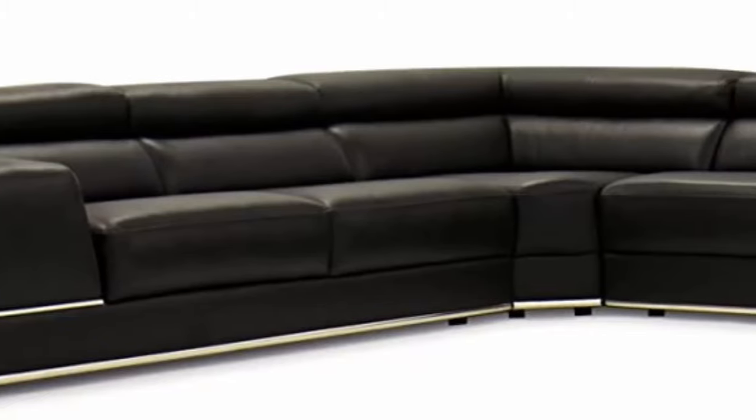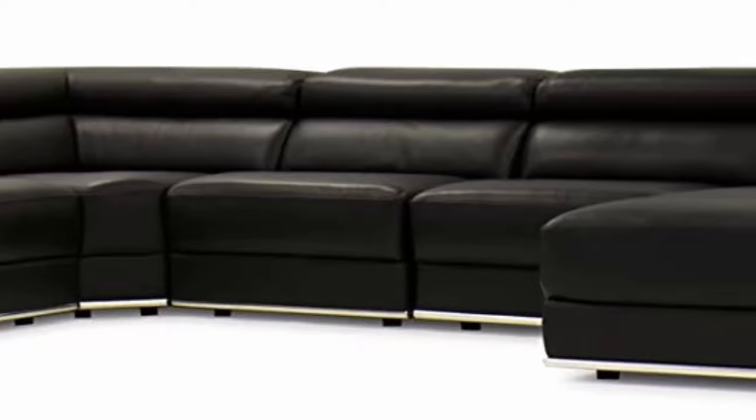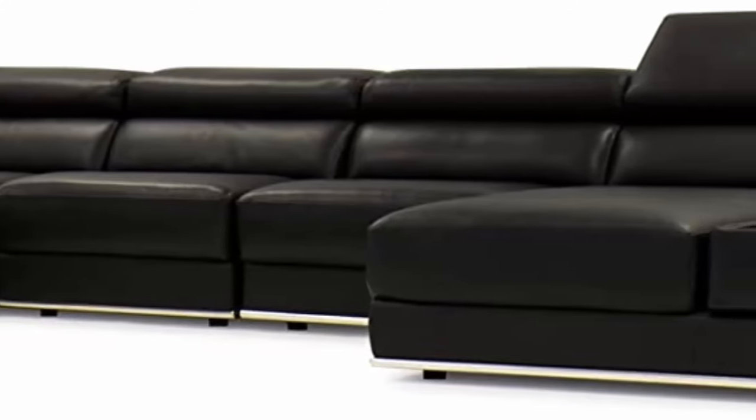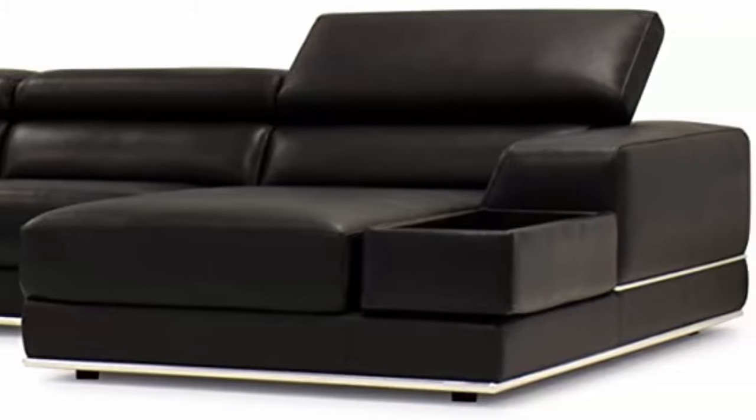Adjustable headrests extend from 15 inches to 22 inches. Extra wide armrests at 15 inches and a reversible dining tray/armrest give this piece the ultimate in function and sophistication. Slide-forward seats extend an extra 7 inches for unsurpassed comfort. Available in stock colors of black or white. Custom orders feature approximately 29 color swatches and additional pieces to customize the length of the sectional to fit any space.